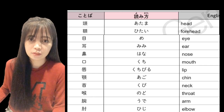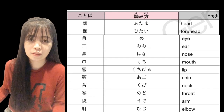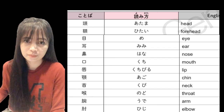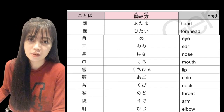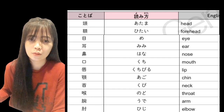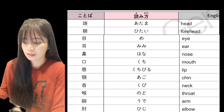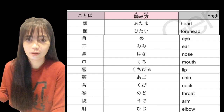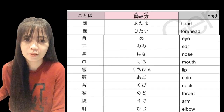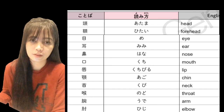Nodo — nodo — throat, or 'lalamunan.' Ude — ude — arm, or 'braso.'